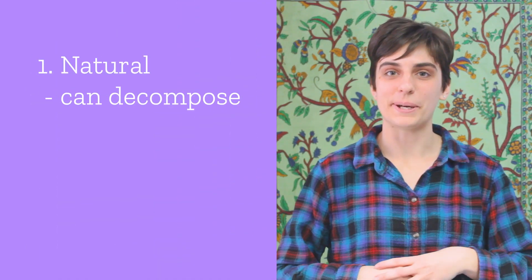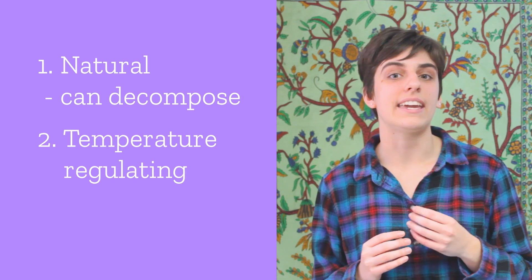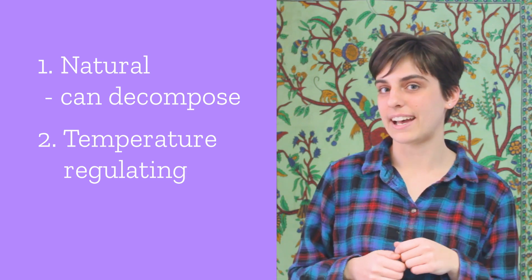The silk industry in India is extensive — India is one of the largest producers of silk in the world. Silk is an incredible fiber for so many reasons. First of all, it's natural, which means it can decompose. Second, it's also temperature regulating, so it can help you stay warm in cool climates and cool in hot climates.